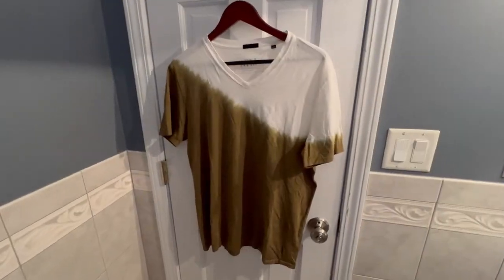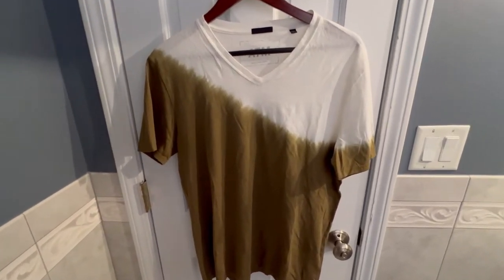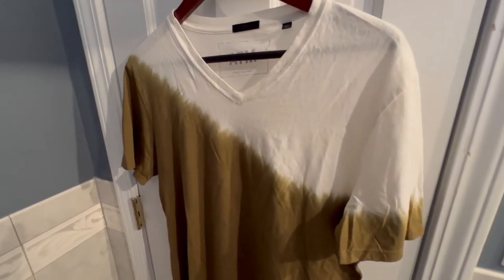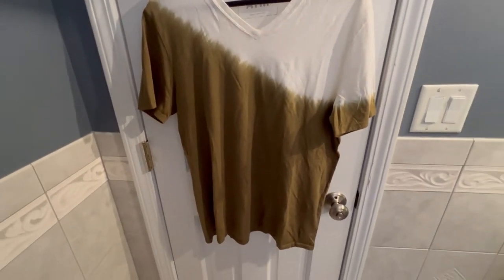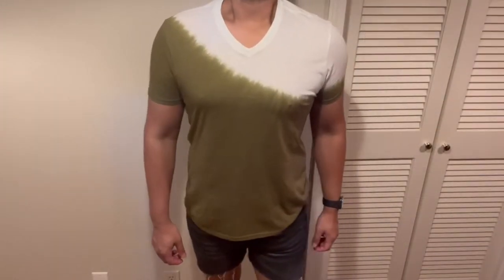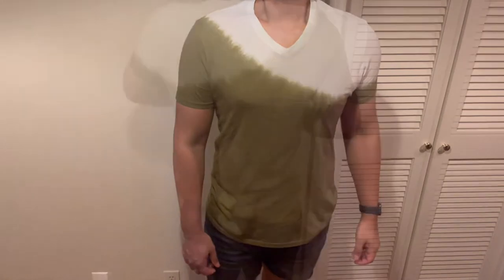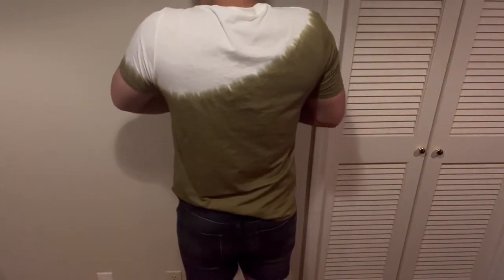So this is the first shirt I got. It's a v-neck t-shirt done in pima cotton — literally the softest cotton ever. I absolutely love this unique tie-dyeing of this shirt, that's what really caught my eye. I really like how it's eye-catching but not crazy. Sometimes tie-dye can be really over the top, but this is definitely a vibe.